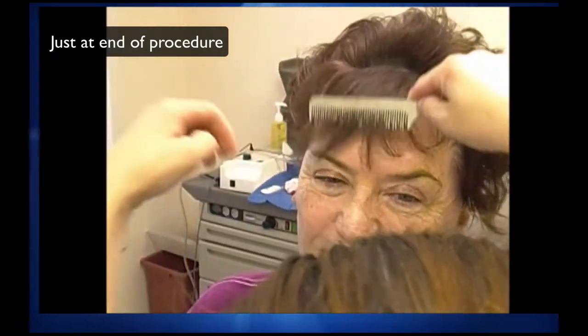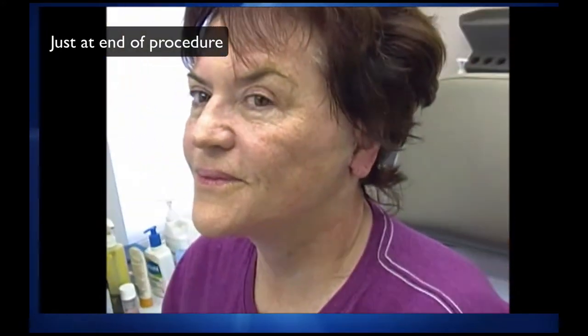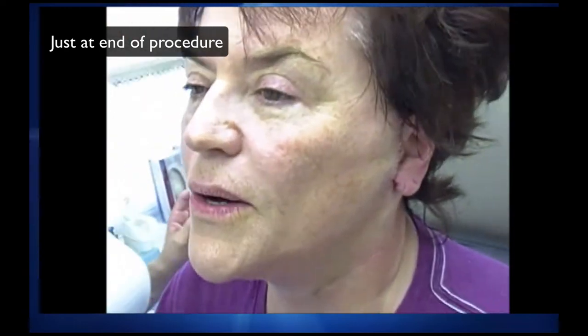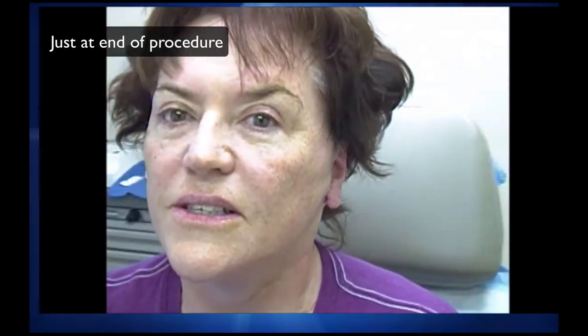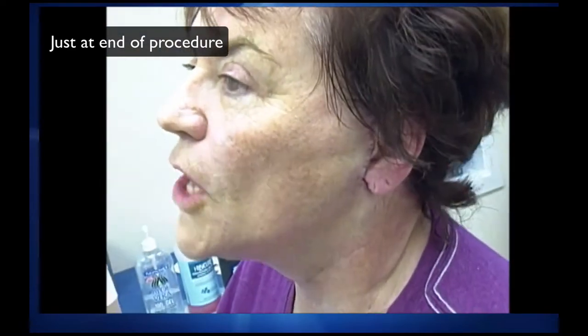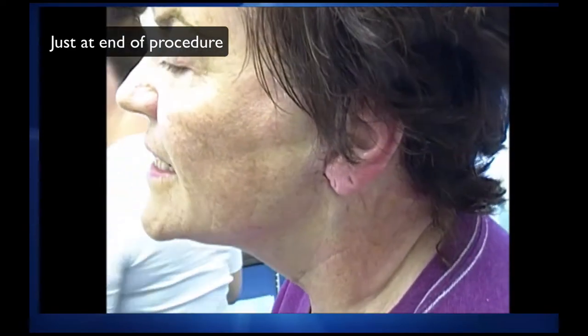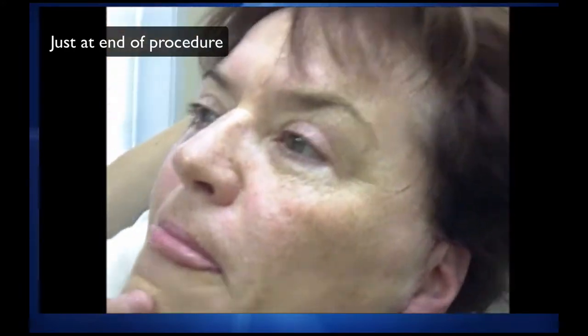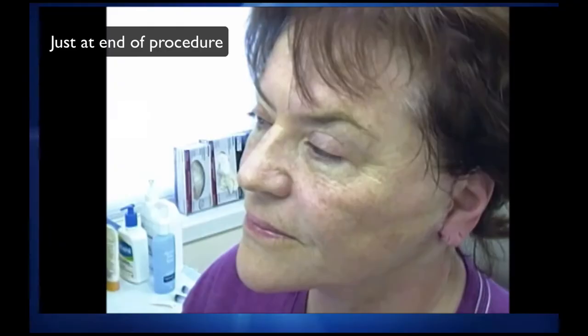Immediately after the procedure: Michelle, we just finished. Let me show your neck and your jaw line. How much did it hurt? She had a valium so may be a little exaggerated. She said it was great — she chatted the whole time. The numbing up hurts a little bit, but that was about it. The incision line is here around the ear and up underneath the neck.